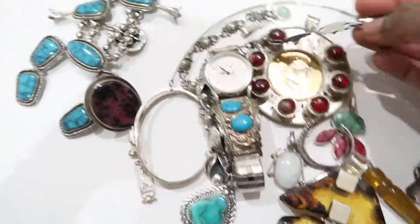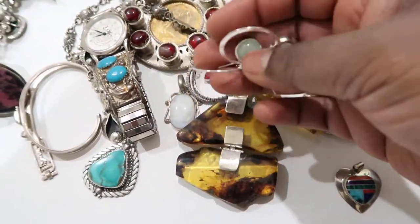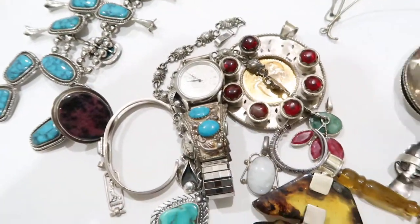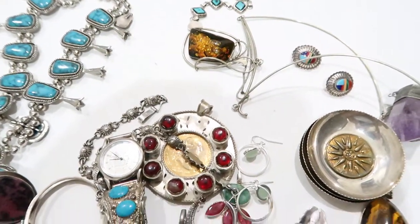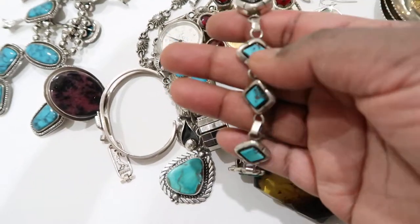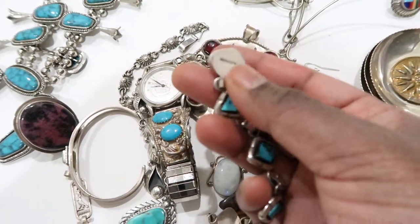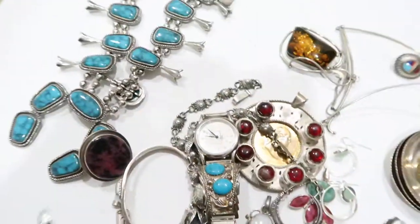I also have these sterling earrings with a green stone that dangles — I picked those up. And then one of the final pieces from this guy is a good one: this is a Kingman turquoise bracelet by Mary Yazzie Lincoln. I think she's one of the more popular Native American designers and her pieces are high value. So that's the bracelet.